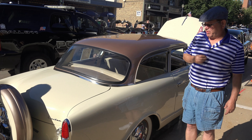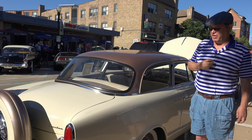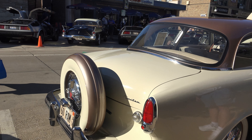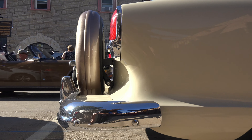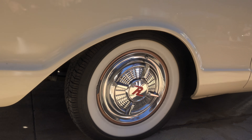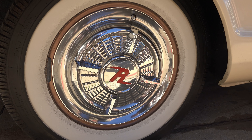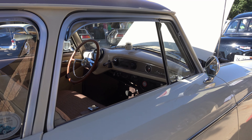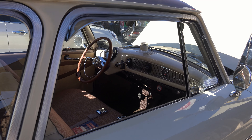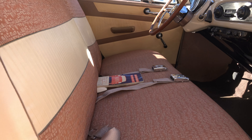The car is all original except for the paint, which we had to redo because it had cracked over the years. All the chrome is original, and this has got the optional spinner hubcaps, which was kind of unusual on a Rambler. The interior is all original — it's never been recovered or replaced. I just cleaned it the best I could and it's got the original seat belts still in it.